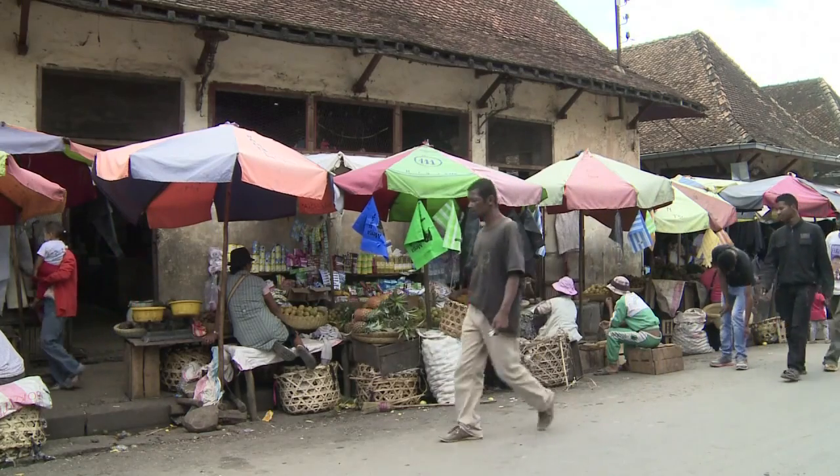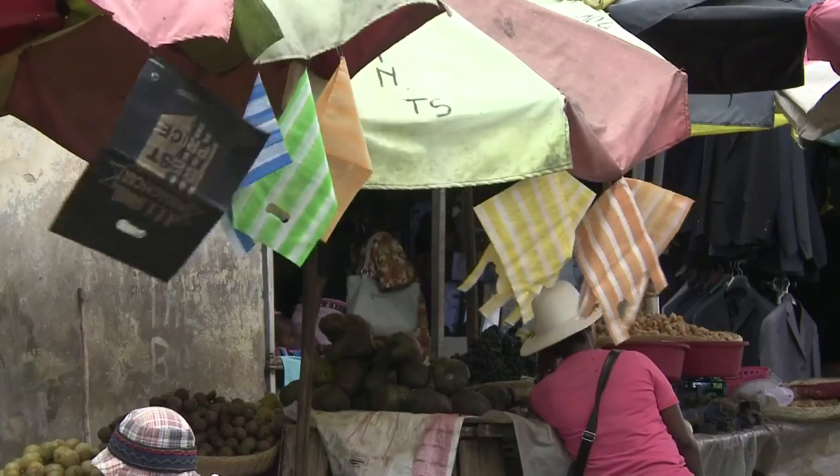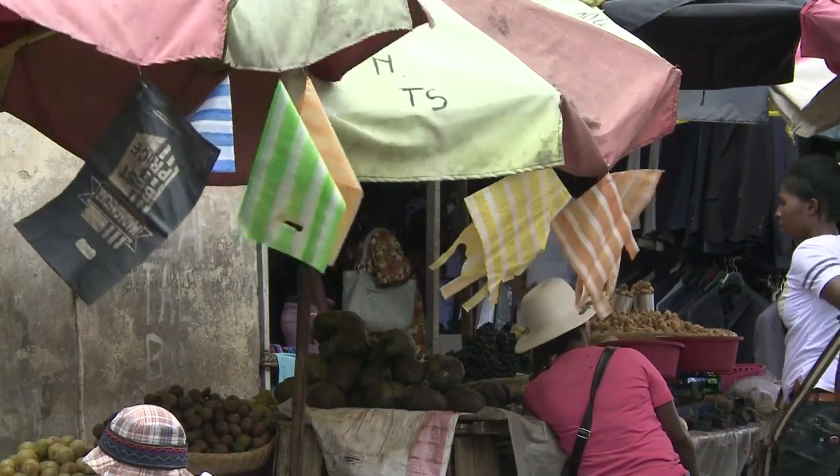It's true that these cassava starch bags are more expensive in comparison to plastic bags, but using them helps protect the environment. A pack of 50 of these bags costs around 7 euros, whereas plastic bags are usually around five times cheaper.